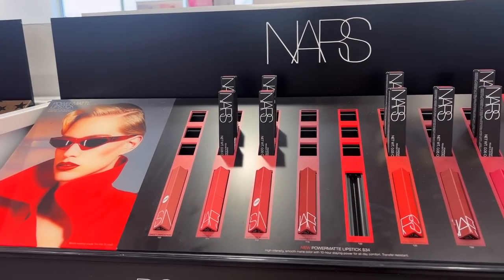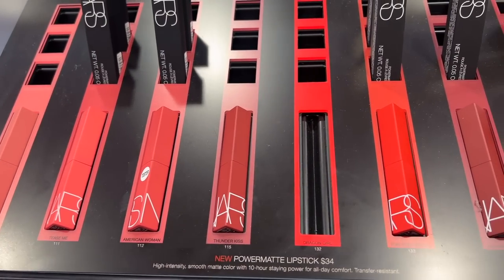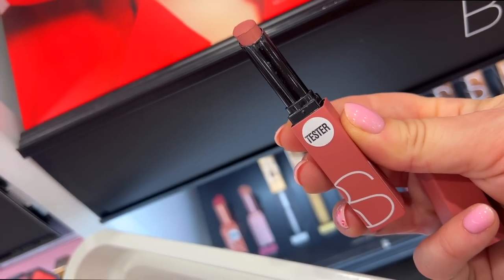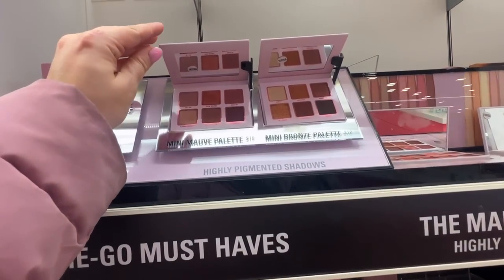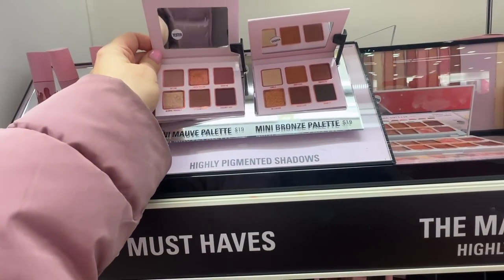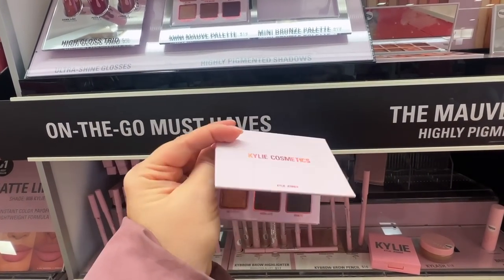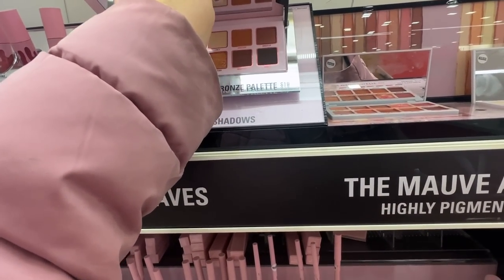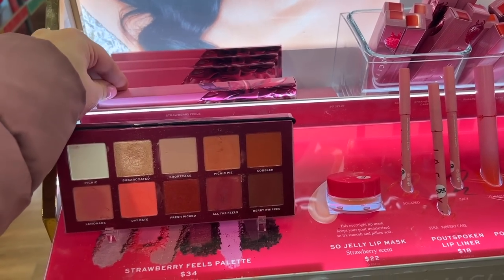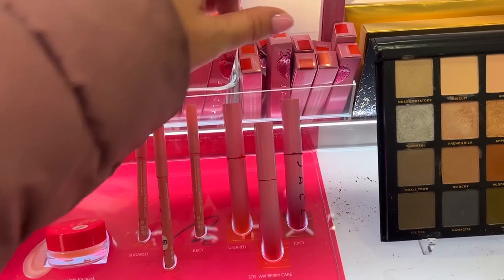NARS has these Powermat lipsticks and I feel like I haven't seen them yet, but I've heard hype — a lot are already sold out. I really like the neutral shade up front and I may get a red down the road. They also had a couple of new Kylie mini on-the-go palettes — the Mini Mauve and Mini Bronze — at $19, though I'm not a huge fan of her formula and felt $15 might be a better price. I also checked out the Jacqueline Strawberry collection — it wasn't really my thing since it's very berry-toned and not super holiday to me.